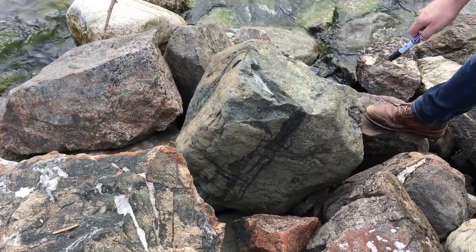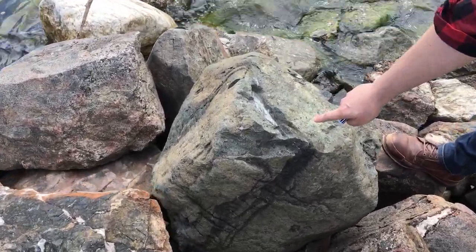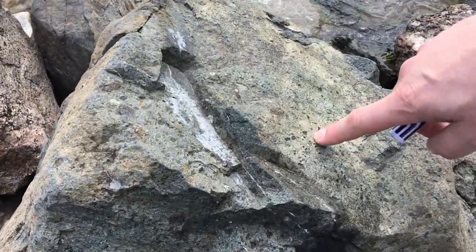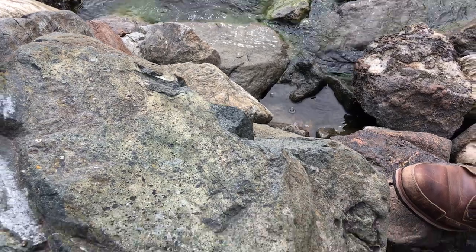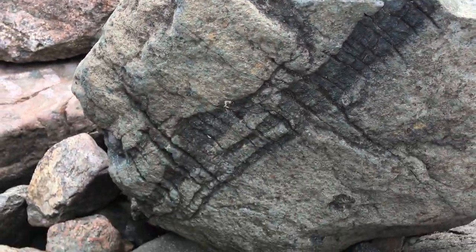This is this bluish-gray rock. And if you come a little closer, it's got nice pyroxenes in there and also some olivines. And here you have a fresher surface — here you see the crystals in it. It's porphyritic, and there are some darker phases or bands in there.